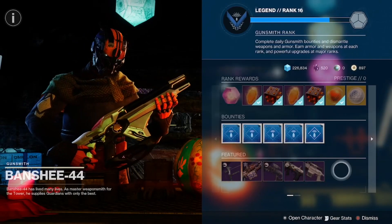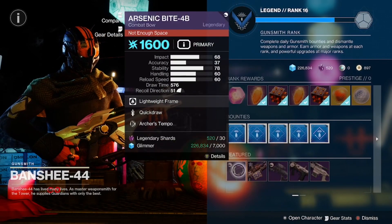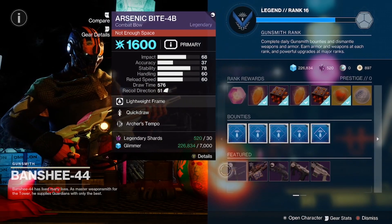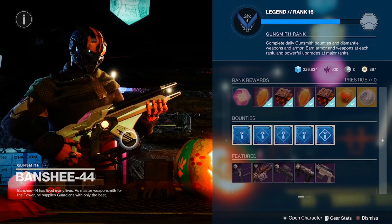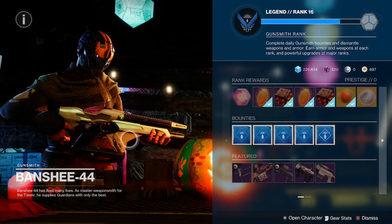So in recap, your pickups will be the NOD and the Arsenic Bite 4B for today. Please keep in mind with Banshee-44, these rolls are good for 24 hours, so you guys have until 7 p.m. Central Time tomorrow to pick them up.